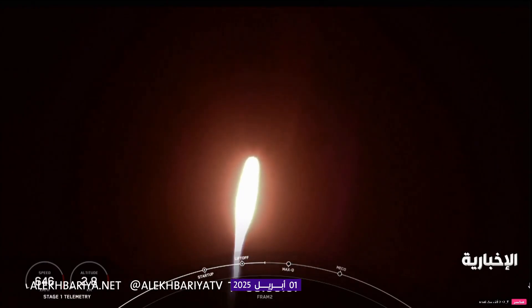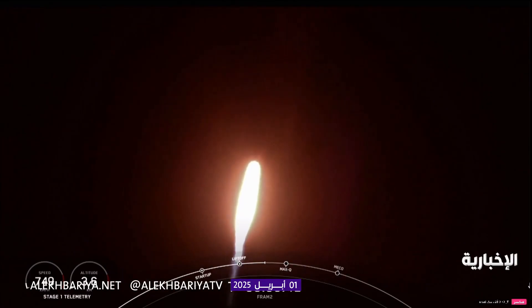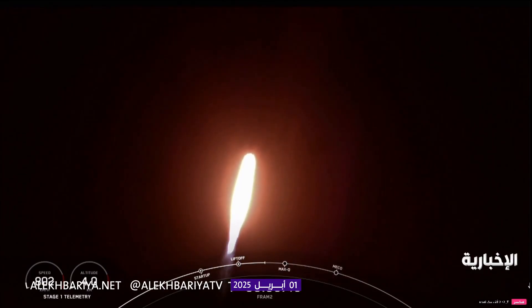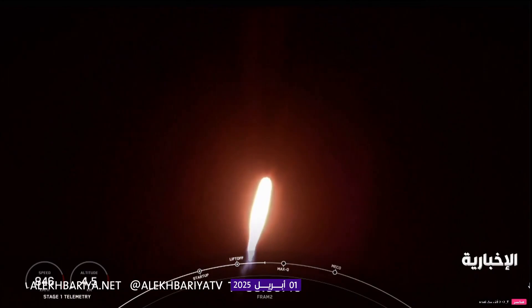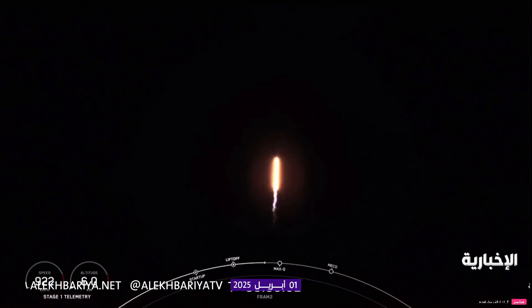T-plus 35 seconds into the FRAM-2 mission, the first-ever human spaceflight mission to cover the poles. We are throttling down the engines on the first-stage vehicle. Telemetry nominal. Stage 1, throttle down. It's perfect timing with these call-outs. We throttled down the engines for Max-Q. Max-Q. There's Max-Q — the maximum dynamic pressure that the vehicle sees on ascent.